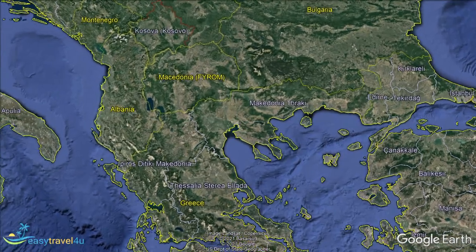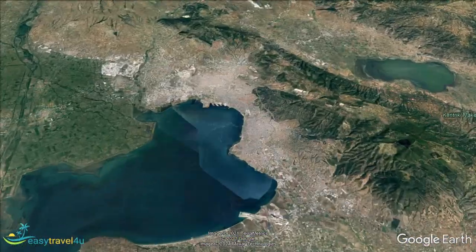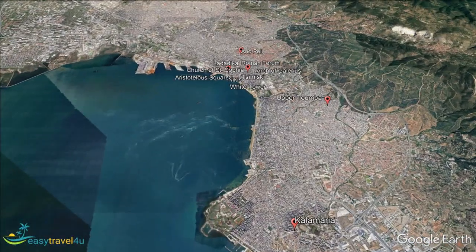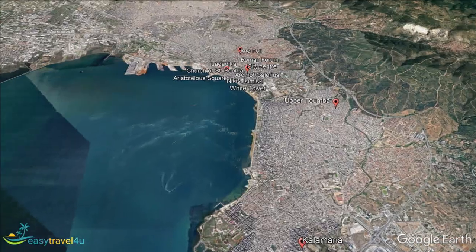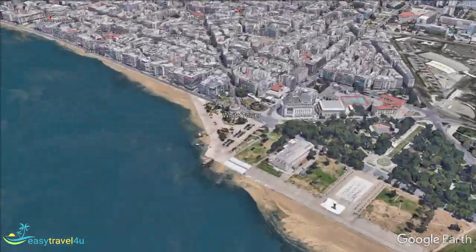Located in northern Greece, on the Thermic Gulf of the Aegean Sea, Thysaniki is the second largest city in the country. Brimming with ancient history for the history buffs, as well as stunning scenery, bars, hotels, and restaurants, Thysaniki is a great place for tourists of all interests.